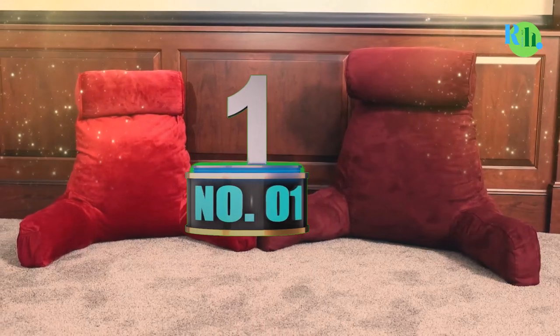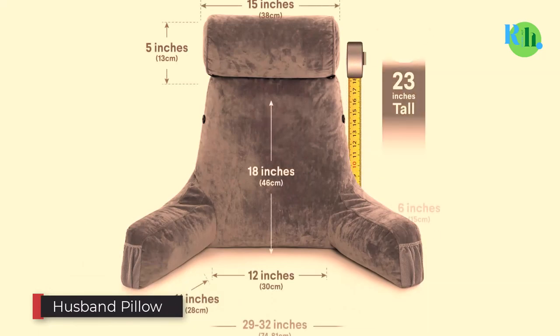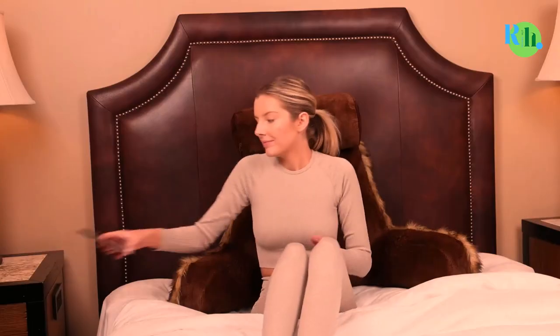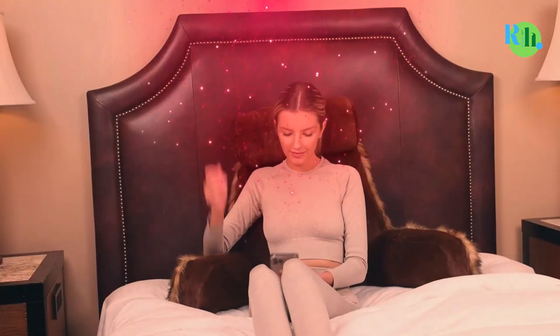Number 1: Husband Pillow — a pillow literally named. Husband literally does the same job as that of a hubby when both partners are lying on the bed. I loved this pillow, not because it's named Husband Pillow, but due to its design and durability.